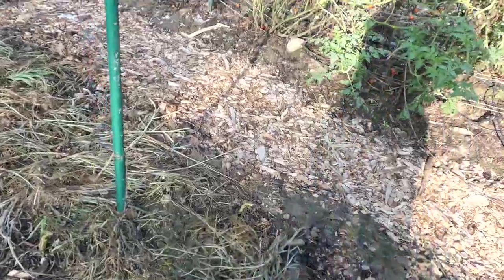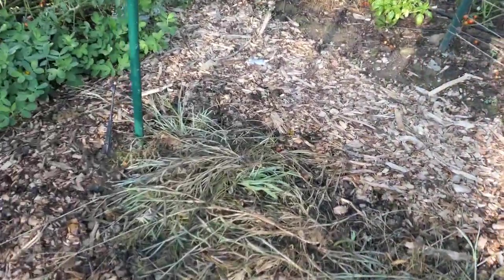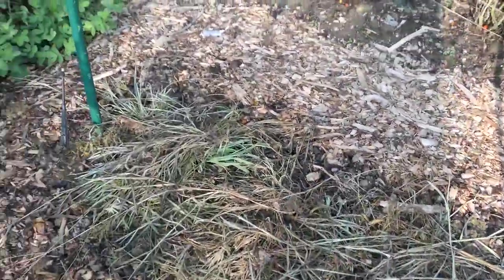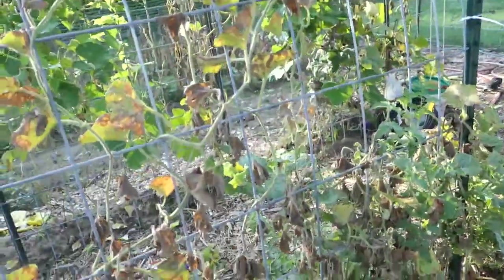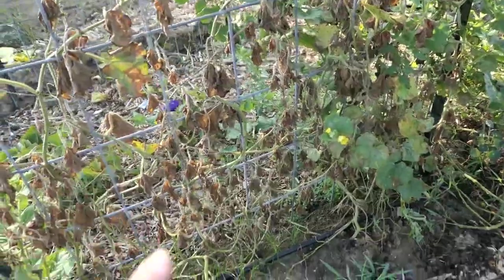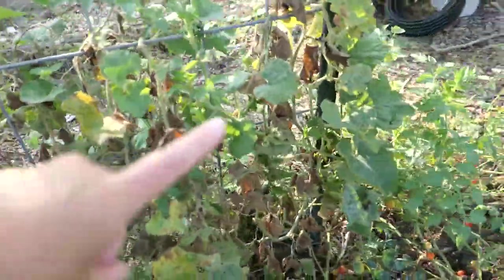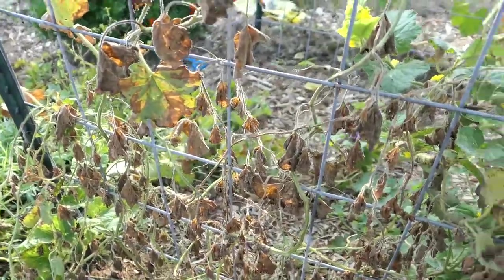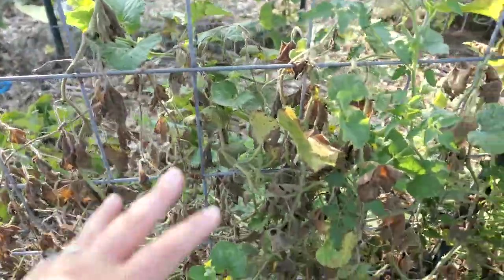I took out the cucumbers because we were getting pickle worms — plus they just weren't very good. We'll plant onions in here in a little bit. Cantaloupe needs to come out today because the pickle worms are coming — they're pretty nasty, it's destroyed. This vine is pretty much done anyway.